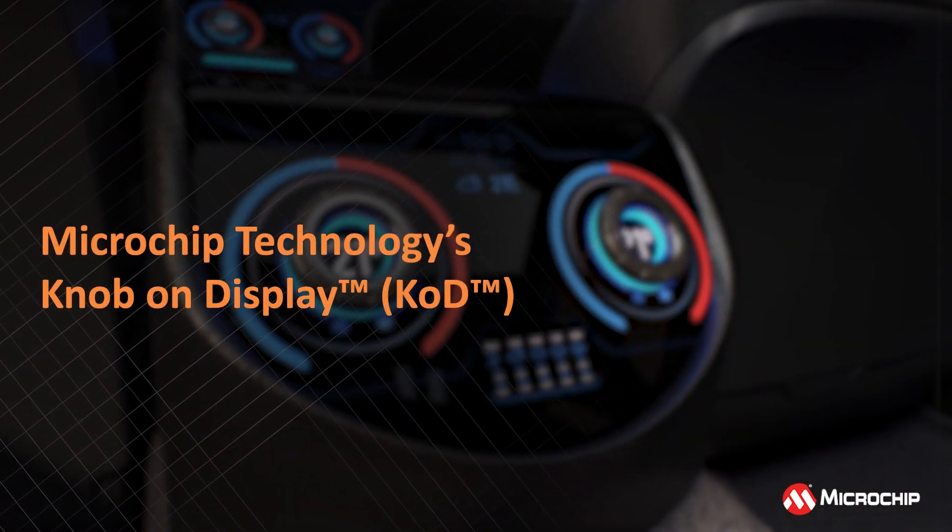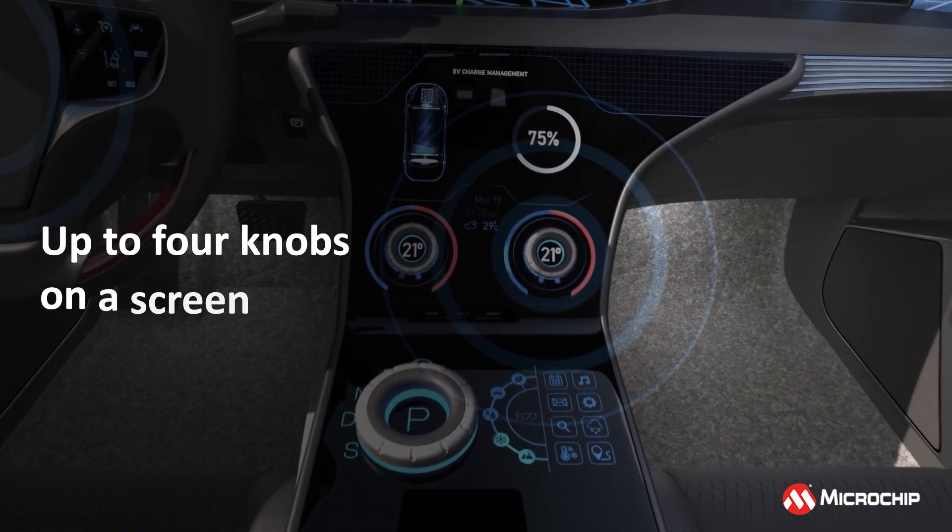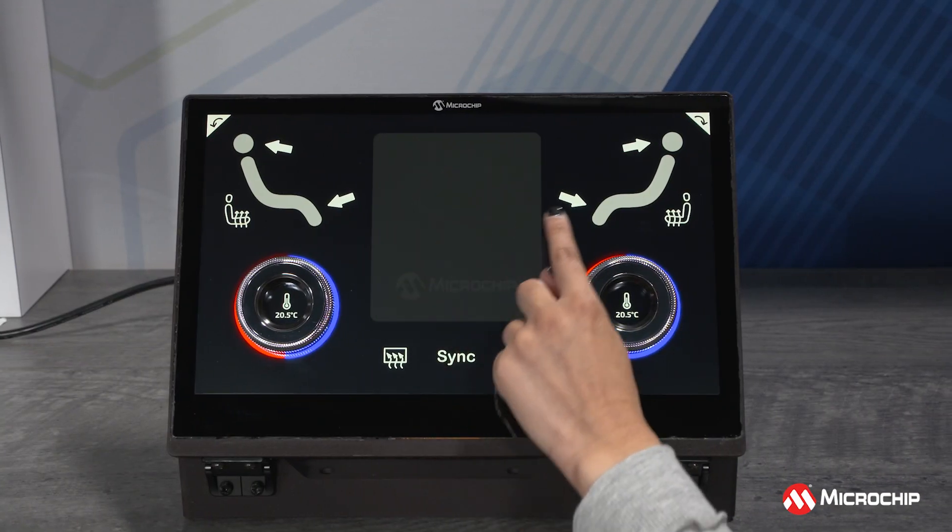Microchip's knob-on-display technology allows up to four capacitive knobs to be glued on top of the touch display at any location without modifying the touch sensor pattern.